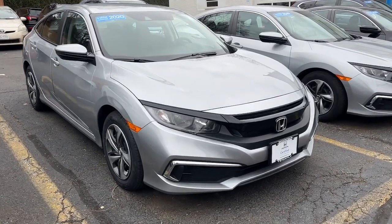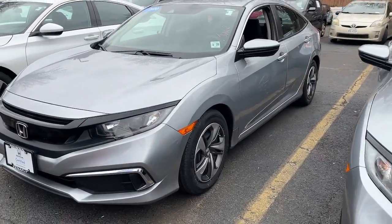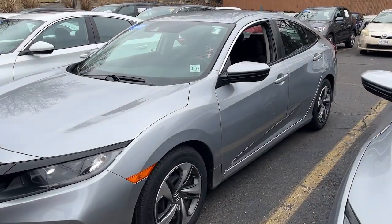You're gonna love the 2020 Honda Civic. With less than 35,000 miles on the odometer, this vehicle provides excellent value.